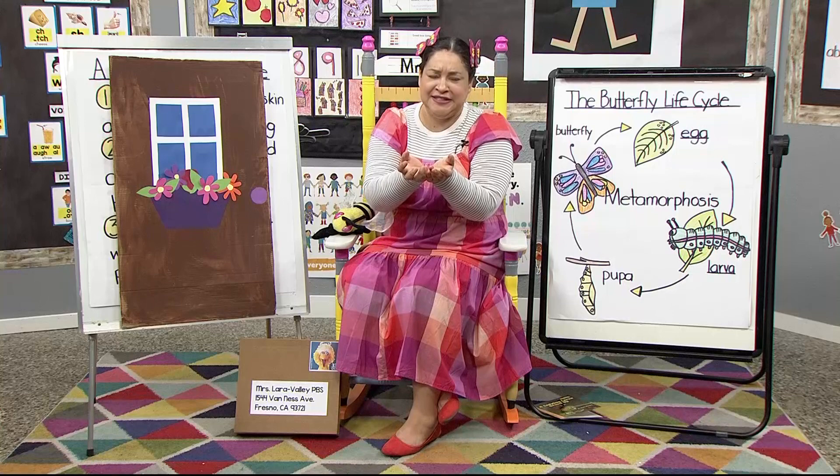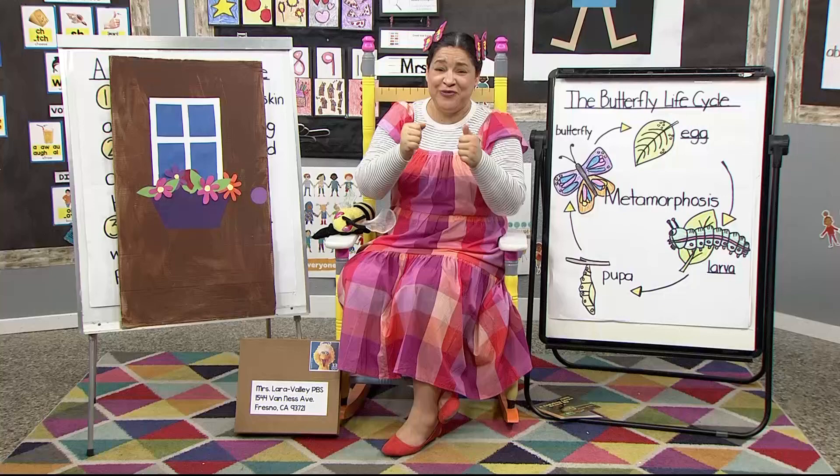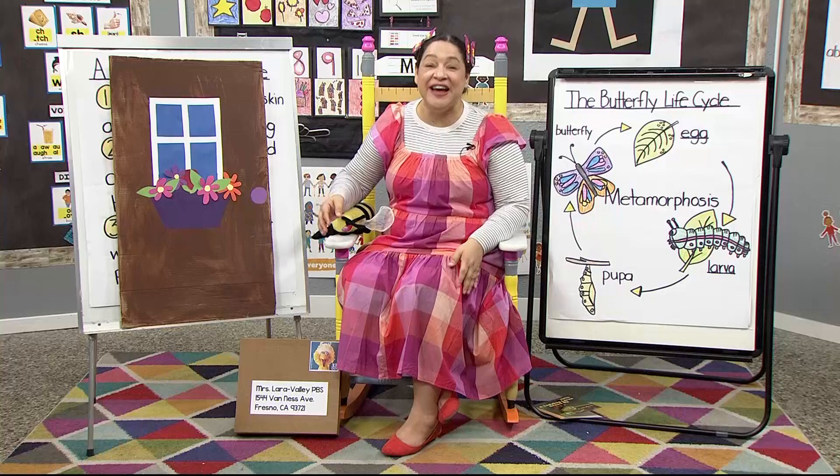Then I quickly saw what it was. It had a pattern of yellow, black, yellow, black. And I saw a stinger, so I went, 'Ah!' and I ran away. What insect did I see? It was a bee. That's right, it was a bee.